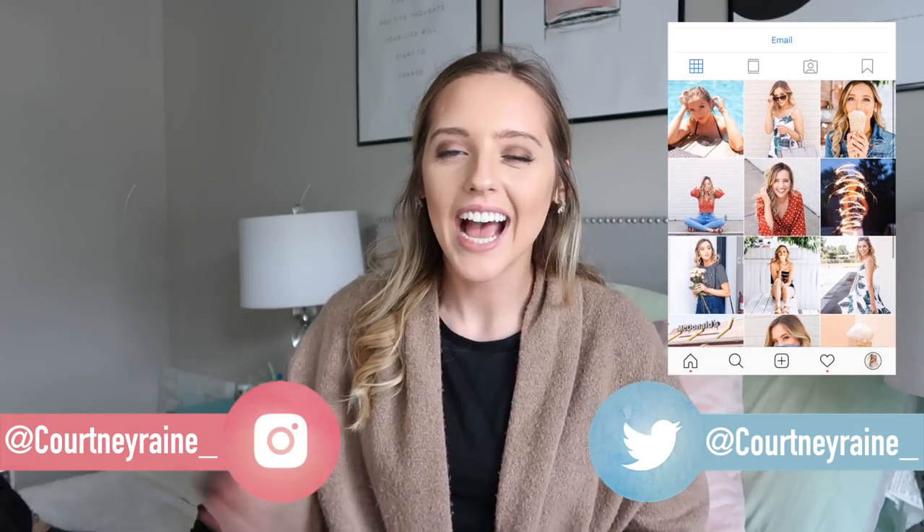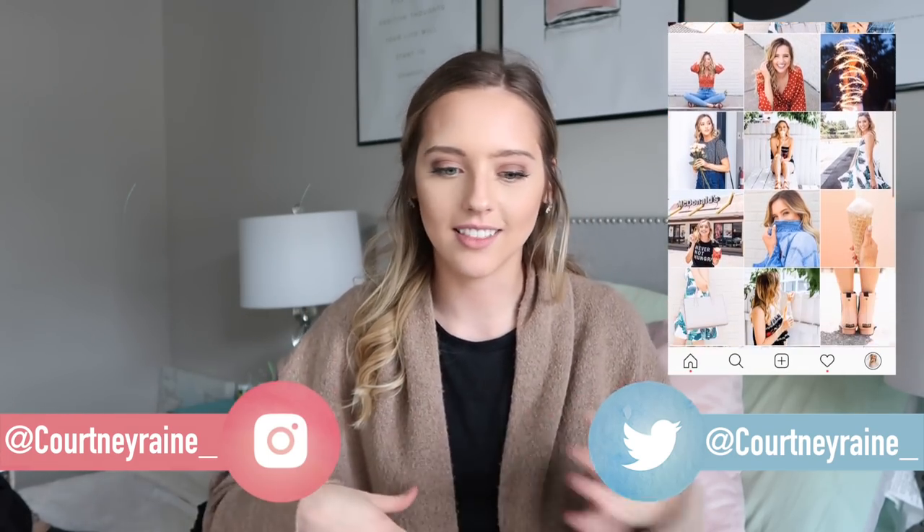Hey guys, welcome back to my channel! If you're new here, my name is Courtney. I post videos about beauty, fashion, faith, and lifestyle. For today's video I'm doing a gigantic $300 clothing haul. I want to say I'm very grateful that rue21 sent me a $300 gift card — I'm not getting paid for this video. Since it's that in-between fall and winter time, I really tried to focus on transitional pieces.